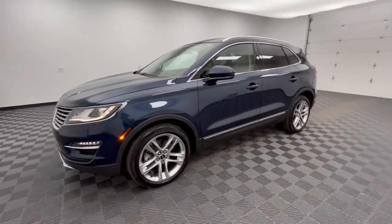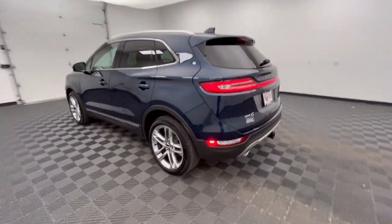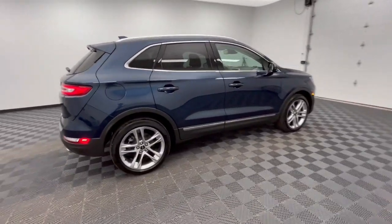Get into a car with value. 2017 Lincoln MKC. With less than 35,000 miles on it, take a closer look at this elegant Lincoln MKC, the compact premium SUV that blends luxury and versatility with sleek style.